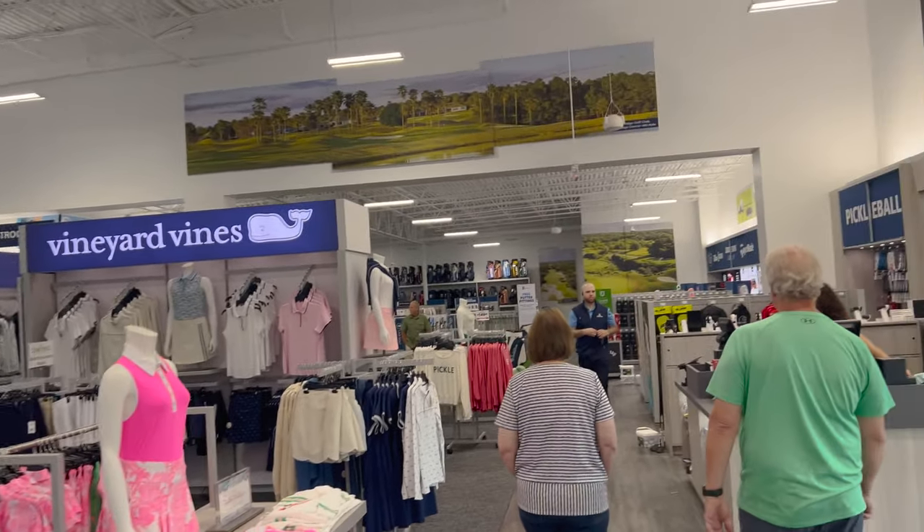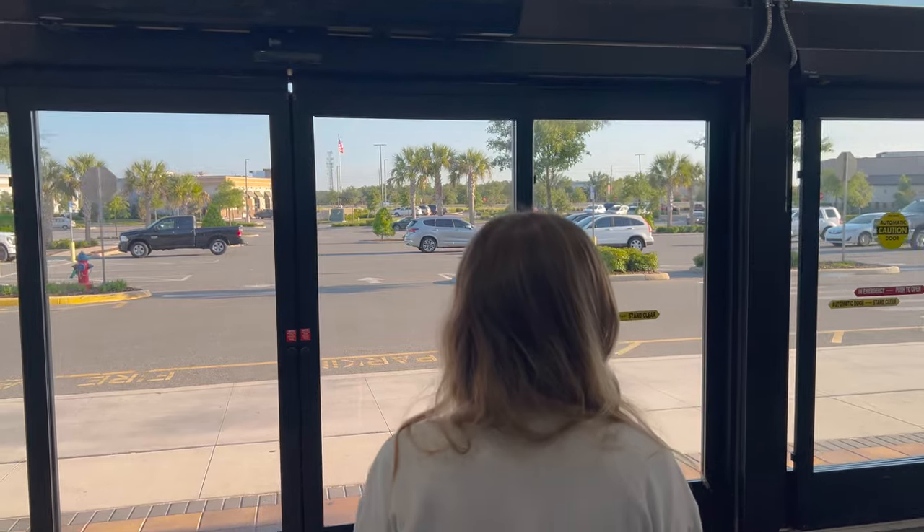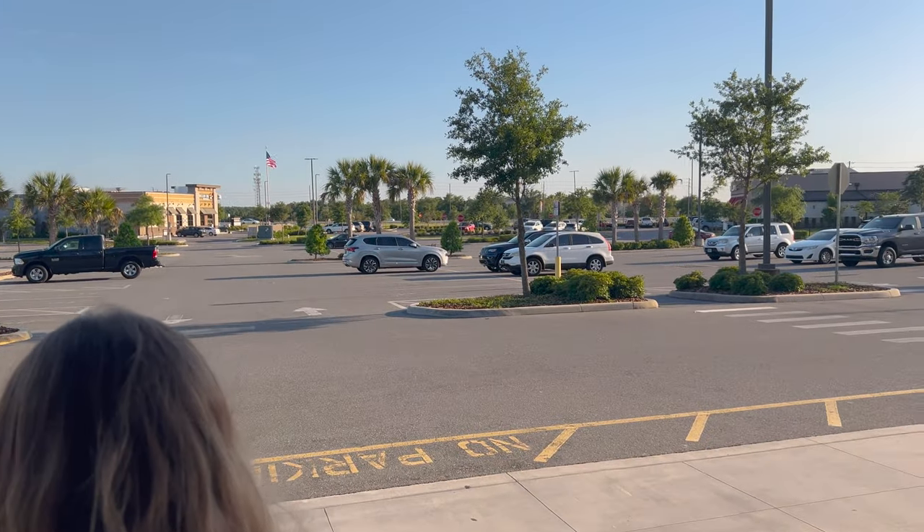Now we're going to go check out right up here. We also signed up for an account, which you get points and stuff for. That was our tour of the PGA Tour Superstore here in Lady Lake. Absolutely love the store. The number one con is it seemed very expensive — golf is an expensive sport — but they do have a lot of options. The most shoe options I have ever seen. If you're in the area and you like golf, definitely worth checking out. One of these days we will get fitted clubs.